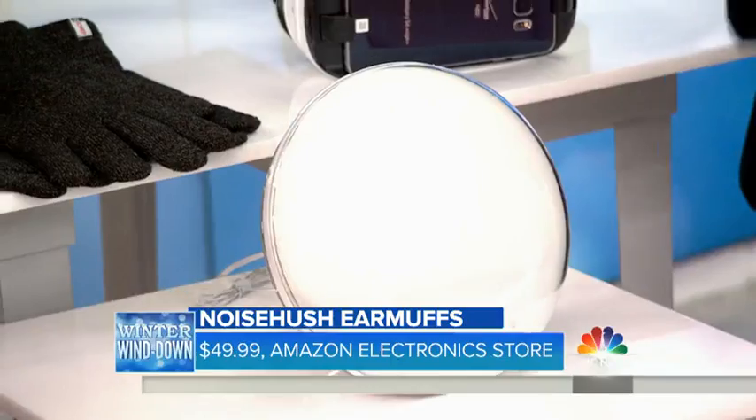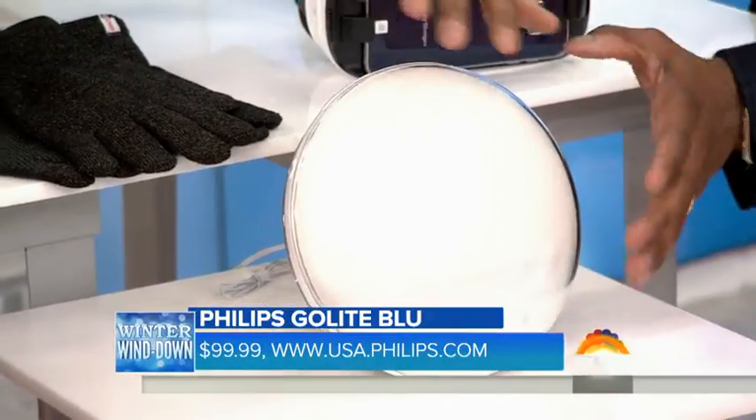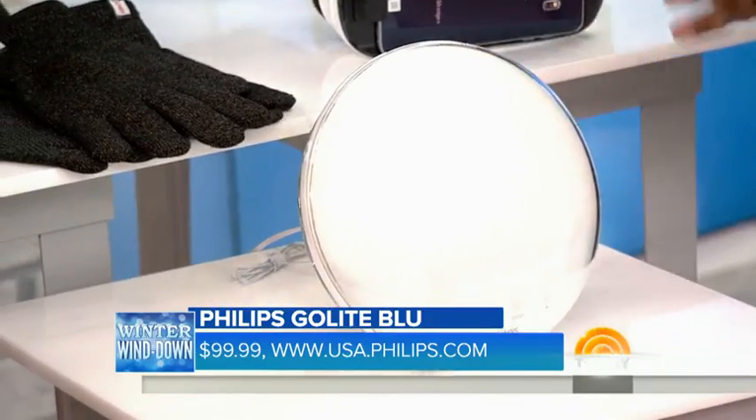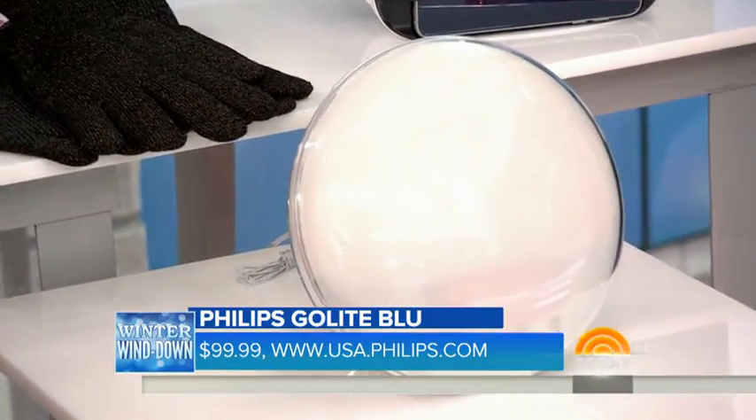A big problem is seasonal affective disorder — people not being able to wake up well. You want to have natural light. The Philips Go Blue Light is awesome for this. It's a lightweight, portable lamp that basically mimics the sunrise. It has music, it has a snooze button — you just tap it. I use it to wake up and I feel supercharged.